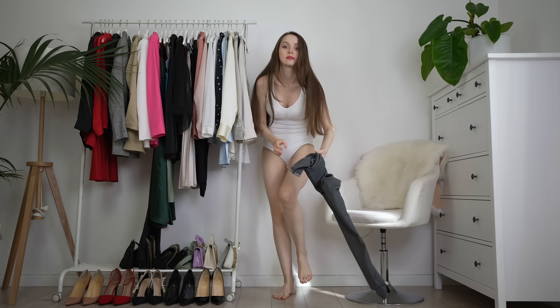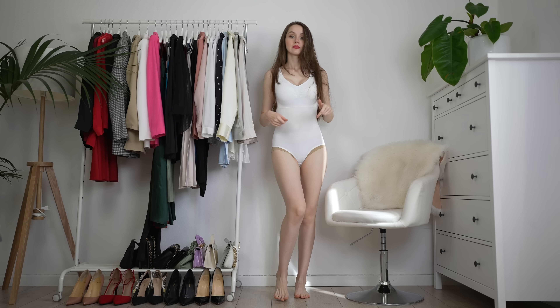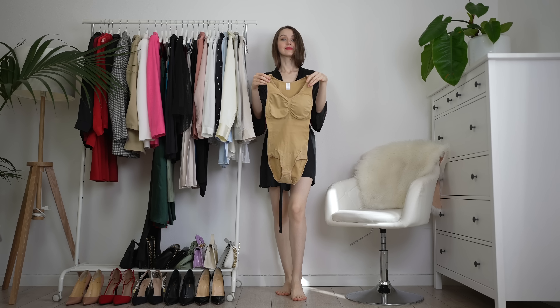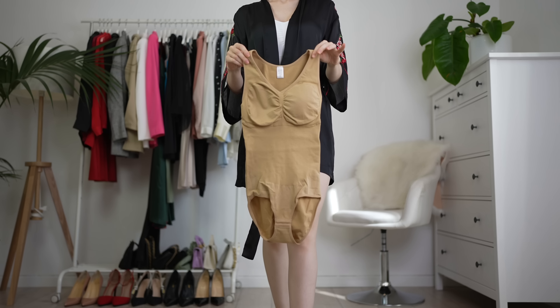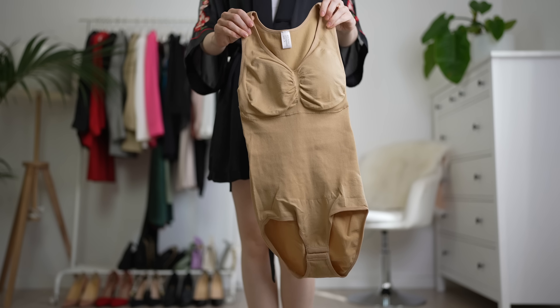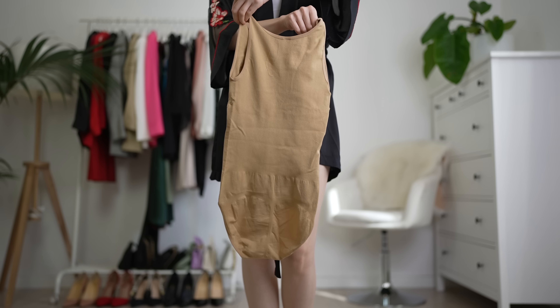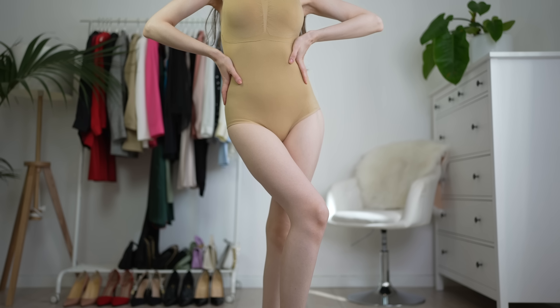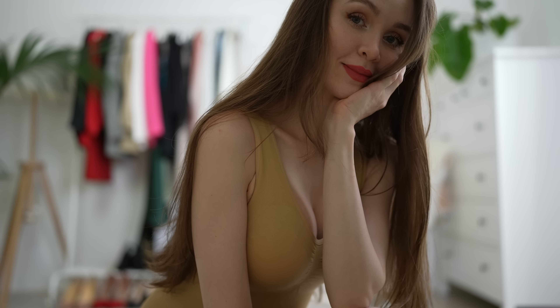Choosing a shapewear isn't that easy. It shouldn't be too tight and it shouldn't be too loose — otherwise, in neither case, it's going to do the job. A rule of thumb is to go a size lower. So if you're a large, you'd need to go with a medium. But there is a better option — let me explain.